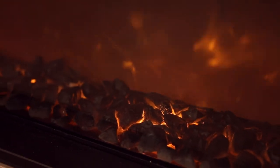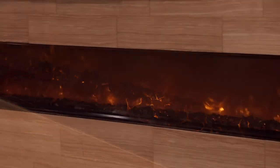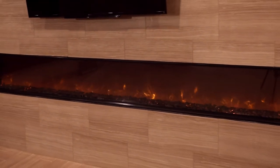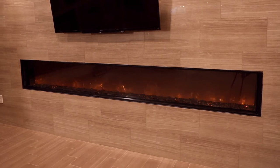Modern Flames Landscape Full View Electric Fireplace is changing the way the industry views built-in electrics. With the most realistic flame pattern and customizable media options, there is sure to be a style to fit your unique design.